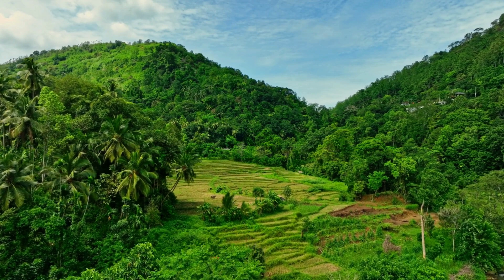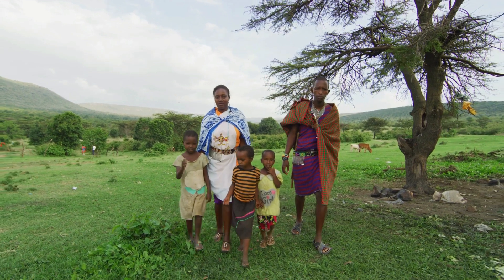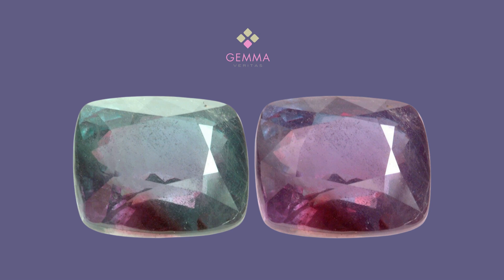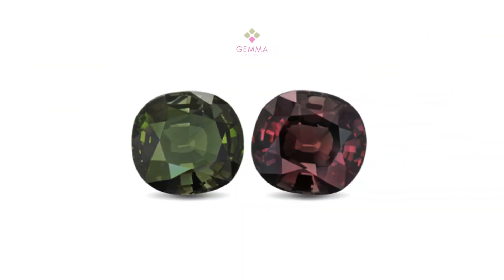While the Ural Mountain deposits eventually depleted, alexandrite is now primarily sourced from Sri Lanka, East Africa, and Brazil. Although these newer deposits offer some high-quality stones, they generally display less precise color changes and less vibrant hues compared to the 19th-century Russian alexandrites. Nonetheless, estate jewelry may still feature some renowned Ural Mountain alexandrites, which serve as the quality benchmark for this exceptional gemstone.